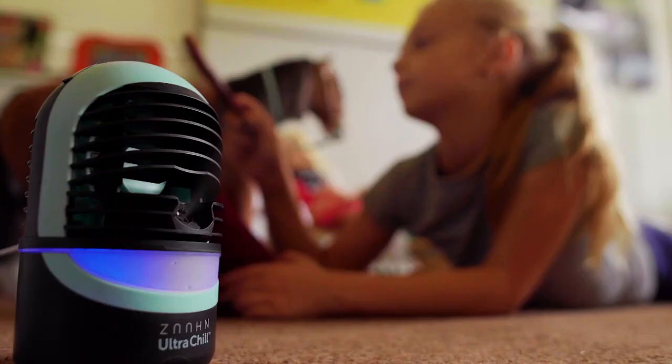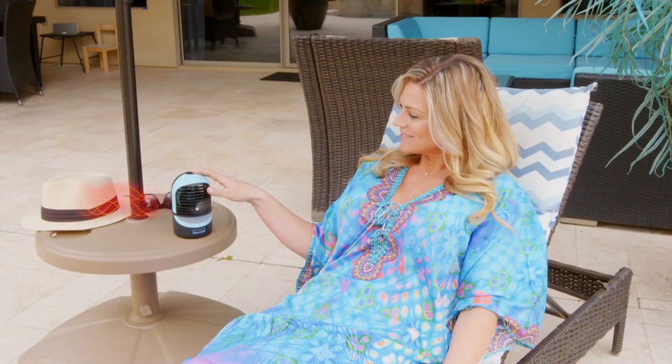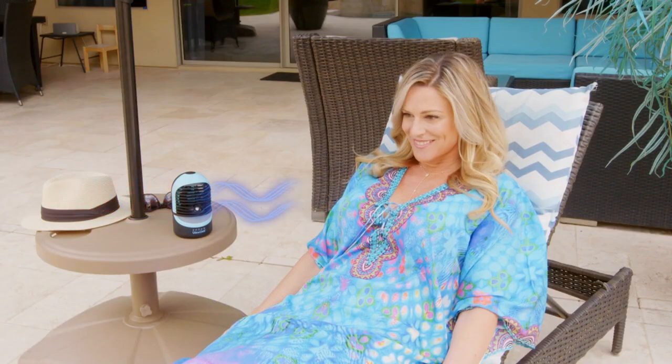So whether you want to cool off at the office, your kids to play in comfort at home, or just stay cool at the pool — the Zon Ultra Chill Personal Cooler delivers the chill.